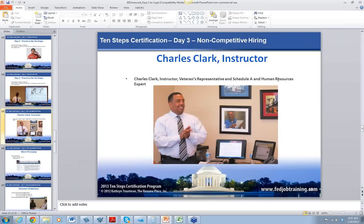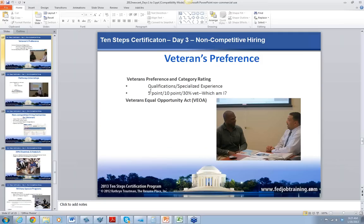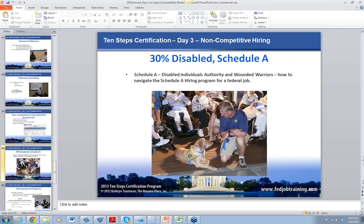Here's Charles talking about Schedule A, Veterans Rep, and HR — he's got a lot of tough topics, but he brings it alive and makes it interesting. Day 3 is non-competitive hiring. He starts with merit principles, then talks about veterans' preference and specialized experience — 5, 10, and 30% vet, and the VEOA. He can actually explain category rating, which is very difficult to understand. He also talks about Pathways for veterans and non-vets, and about Feds Hire Vets — how to advise your veterans to use the list to speak to a veterans' representative at an agency.